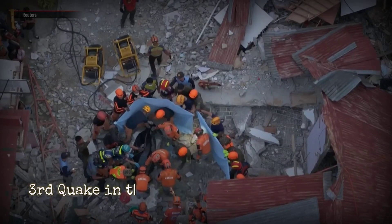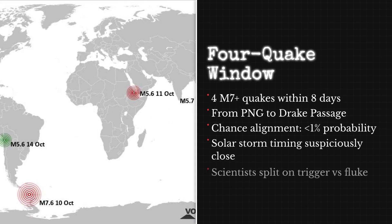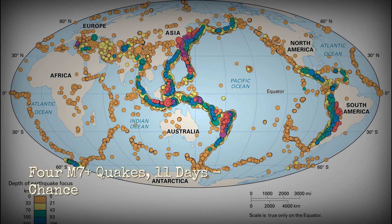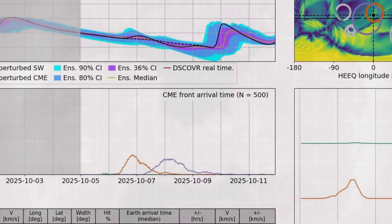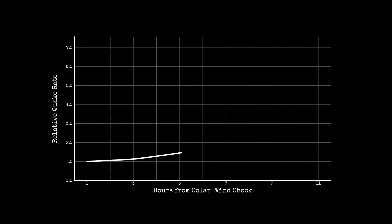In the last 90 days, four major earthquakes struck along a narrow window of time, each one landing in a different corner of the Pacific Ring — the 7.4 in the Philippines, a series of 7.0-plus events in Papua New Guinea, and that cluster in the Drake Passage — all within a pattern that stands out against the usual seismic background. When you map the timing of these quakes against the arrival of high-speed solar wind from the same trans-equatorial coronal hole, something interesting happens.